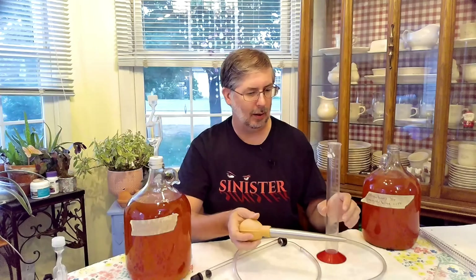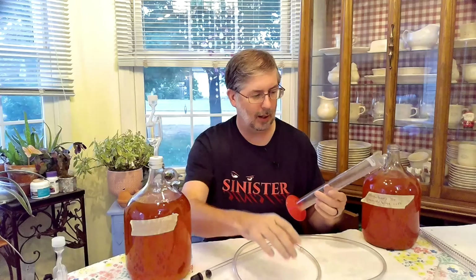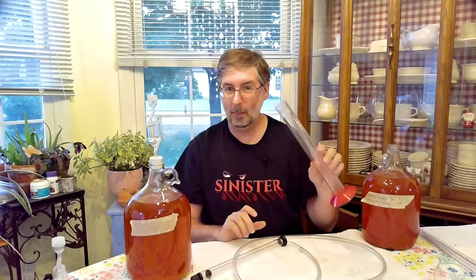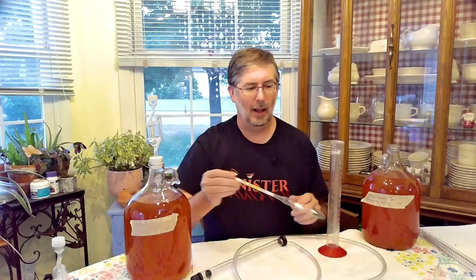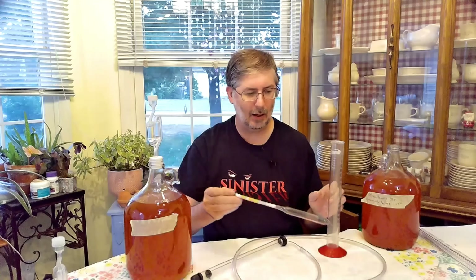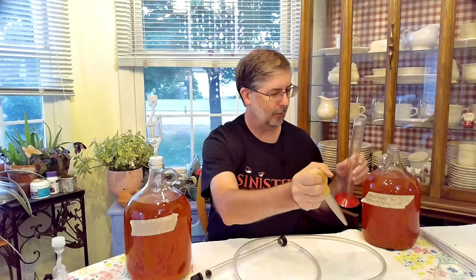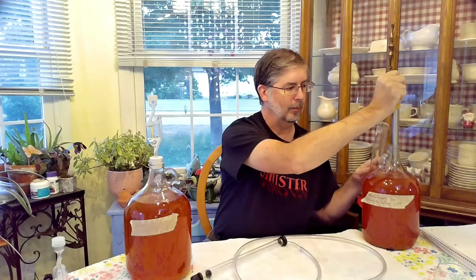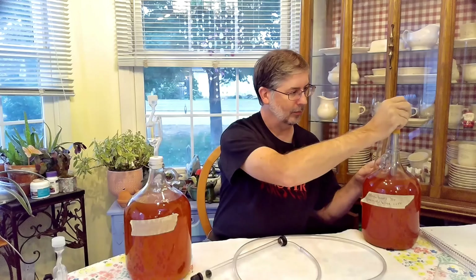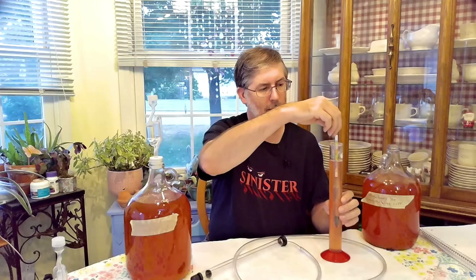So we've got our wine thief, or turkey baster. We have our graduated cylinder — made it all the way through high school. And we have our handy dandy hydrometer here. So we're going to go ahead and start with the strawberry lemonade wine.